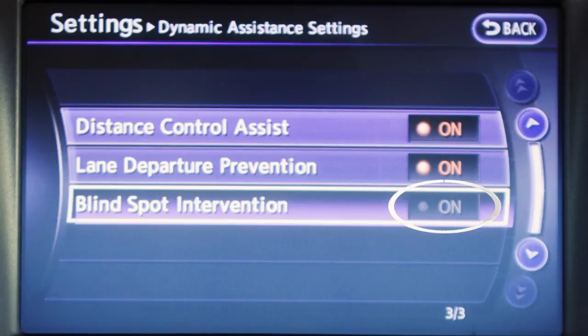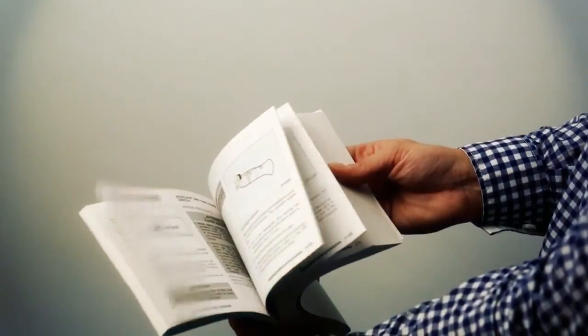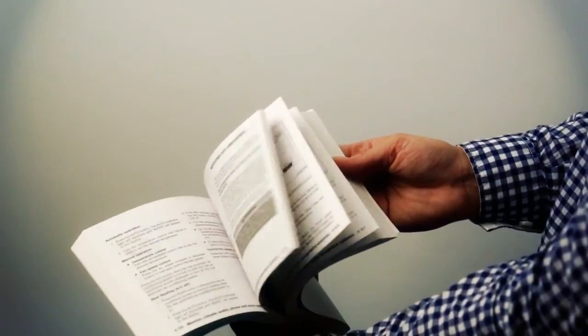If the Blind Spot Intervention system is turned off, the system remains off until it is reactivated through the Driver Assistance Settings menu. For more information on these systems and illustrations showing the detection area, please refer to your Owner's Manual.